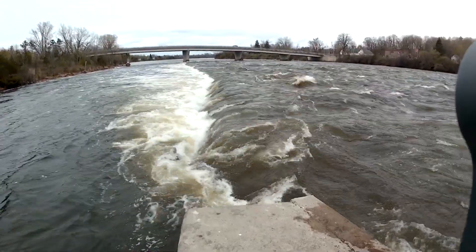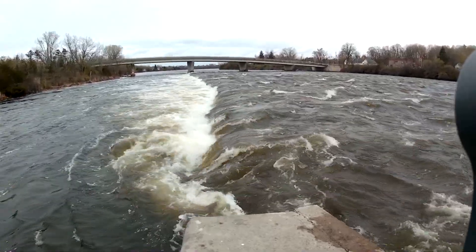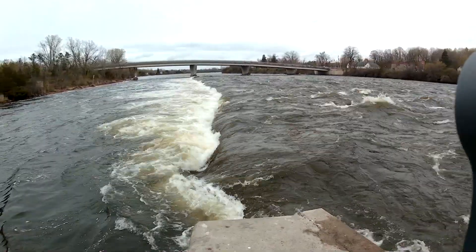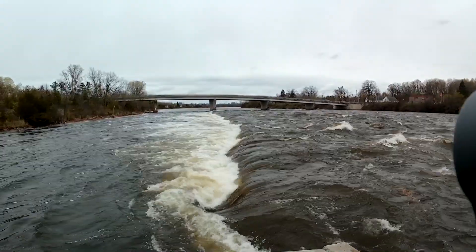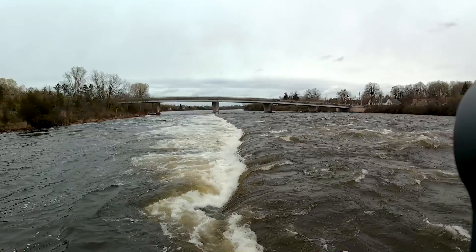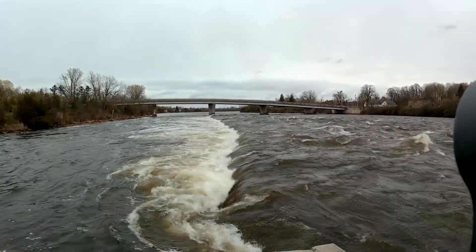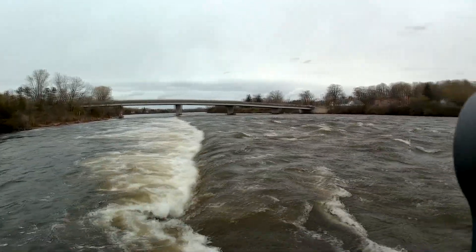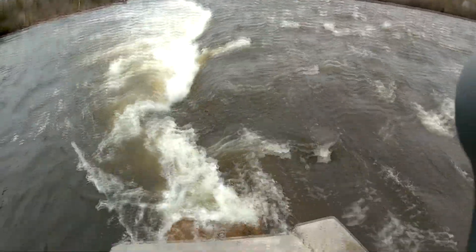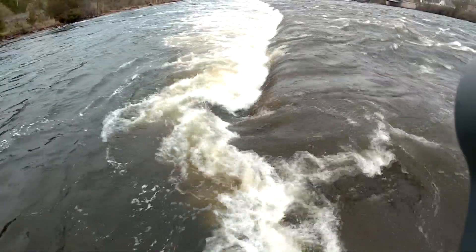That retaining wall there is normally two feet out of the water, and right now it looks to be about two feet under the water, so the water is still up substantially from normal. The green marker buried down there must be one of the indicators on the wall itself. I would not want to fall in there.